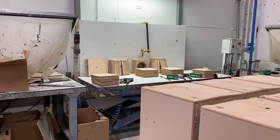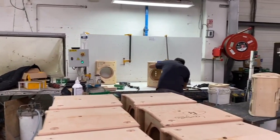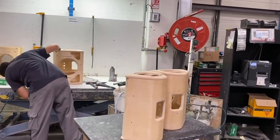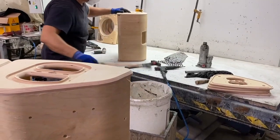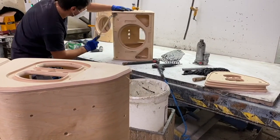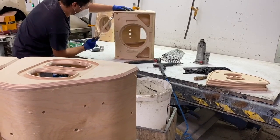Once the CNC machines have done their job, all of the cabinets are hand assembled. We don't use screws for the main cabinet assembly anymore at Nexo. We use a high pressure gluing system that has two benefits: it increases the rigidity of the cabinet by reducing stress caused by screws, and the glue finish also helps towards sealing the air inside the cabinet and producing a better sound.